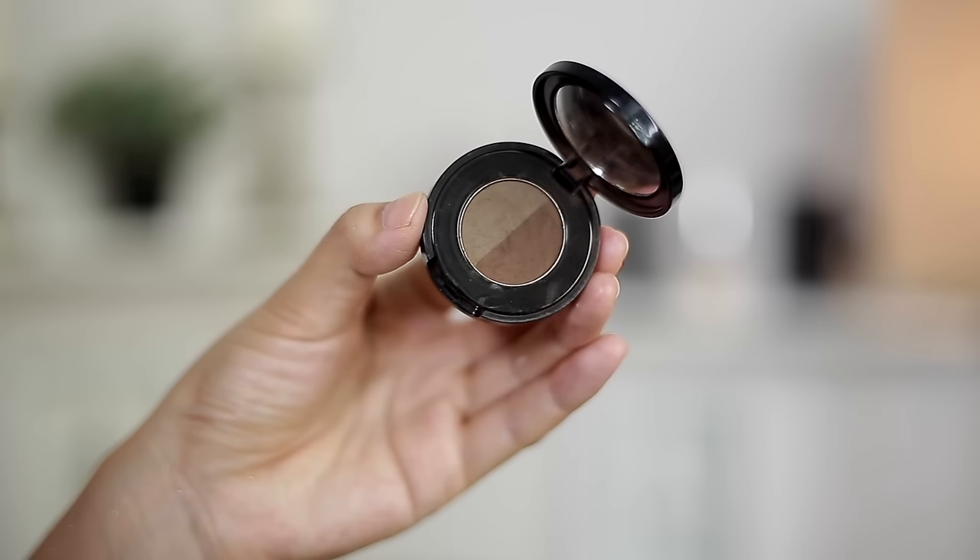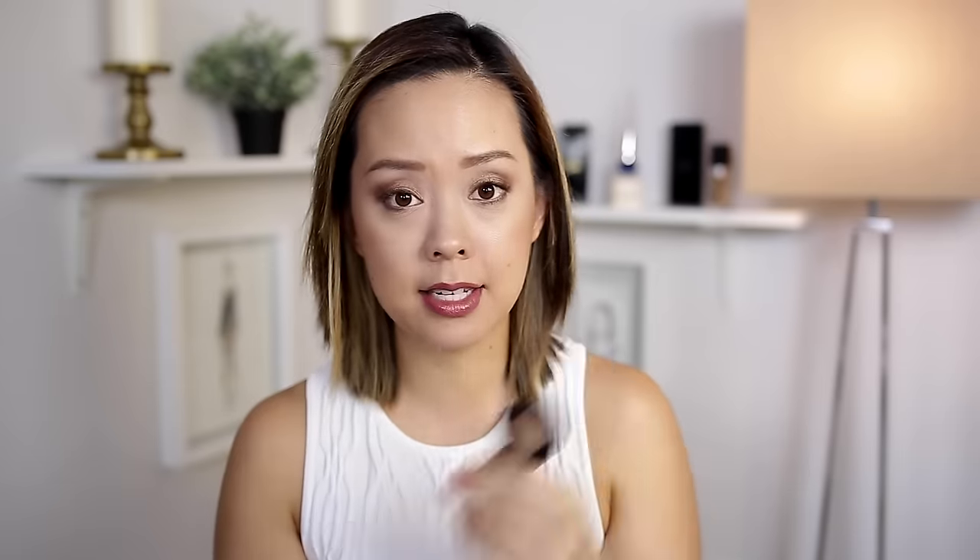Next up are brows. If all my brow products disappeared, I would repurchase the Anastasia Beverly Hills Brow Powder in Soft Brunette. I've repurchased this four or five times, starting back when it had its original packaging. It's a really easy product — great if you're starting out filling in brows or if you don't really know how to do your brows. This and an angled brush is all you really need. I use it to fill in sparse areas and my tail end, and if you want extra, add a brow gel over it.